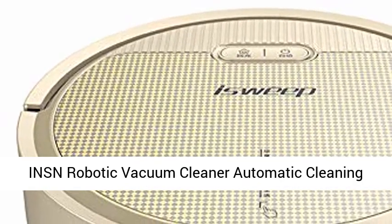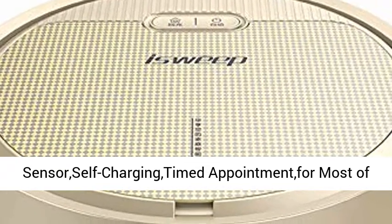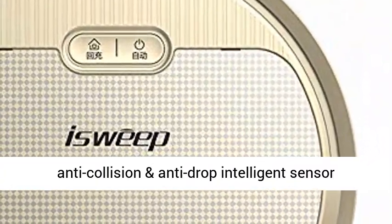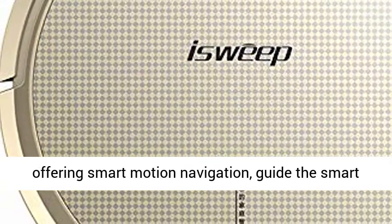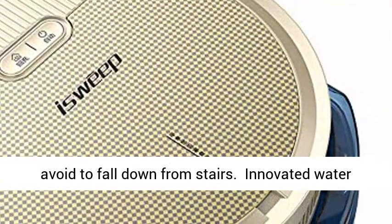INSN Robotic Vacuum Cleaner — Automatic Cleaning Robot with Anti-Drop and Collision Sensor, Self-Charging, Timed Appointment for most floors and carpets. All new upgraded anti-collision and anti-drop intelligent sensor technology, plus pressure-sensitive soft bumper, offering smart motion navigation to guide the vacuum robot around obstacles and avoid falling down from stairs.